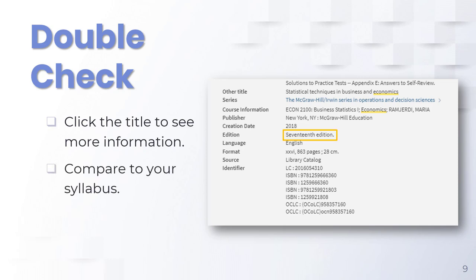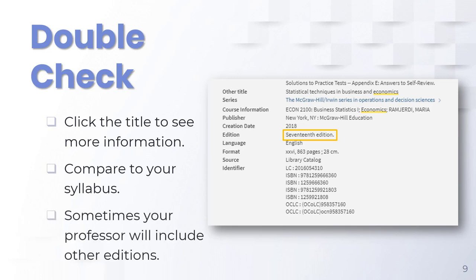Compare the information from your syllabus, such as the year or edition, to make sure it's the right item. Occasionally other editions of a book will be included. Always check with your professor before using these.